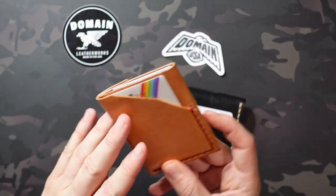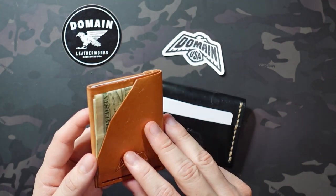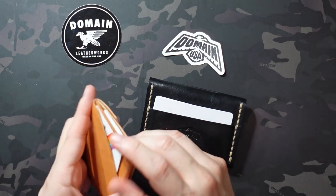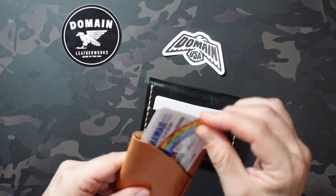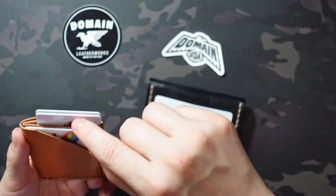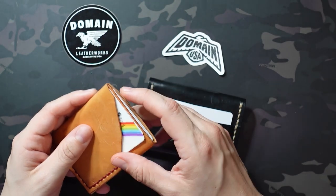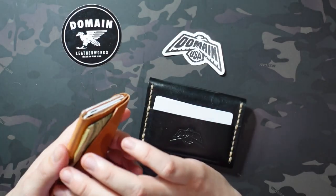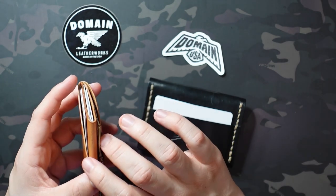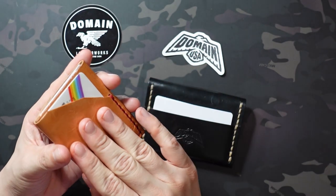The Elm is going to run you $60, and this is a wallet that's really more my speed — the type of minimal front pocket wallet that I typically pick up. It's got a pocket on the back side that he recommends putting two cards in; it can fit more but two is the recommendation, and it definitely isn't tight with two cards in there. In the center pocket it says two to four cards, and I have three in there right now. From the get-go it wasn't super tight, but the cards also aren't loose — nothing's going to fall out.